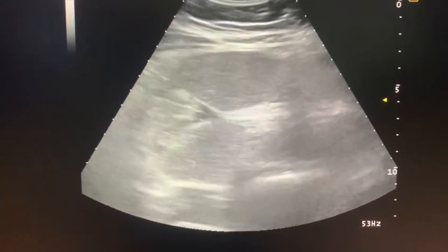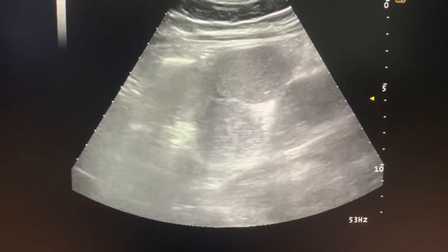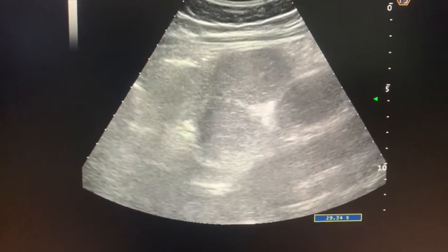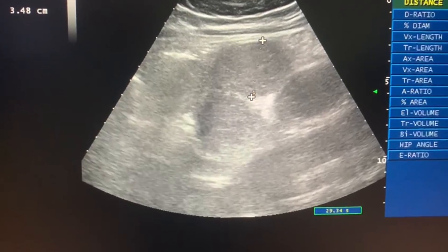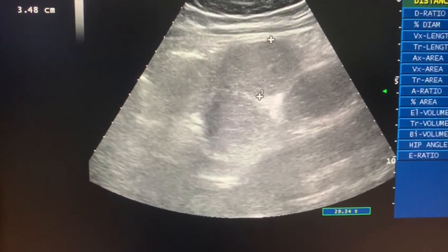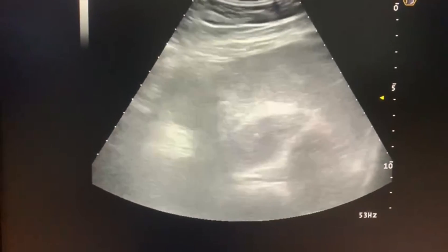Look at the size of this bowel — the small bowel is markedly dilated. Look at the measurement: this bowel is about 3.5 cm. It is much dilated, so that all of the dilatation is in the center of the abdomen.